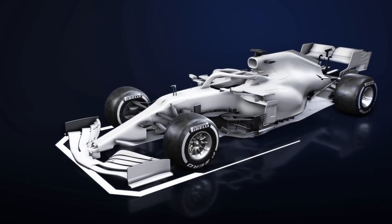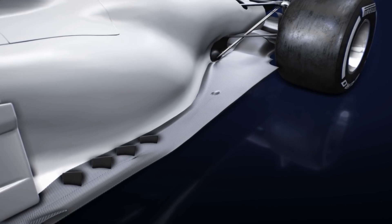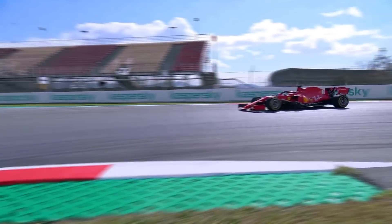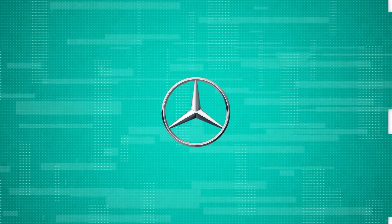Although there'll be a few tweaks to 2021's rules, most notably around the floor and diffuser area in a bid to trim away the downforce, the majority of 2020's innovations will be carried forward for another year — except, of course, one particularly controversial piece of kit enclosed within this year's runaway title winner.